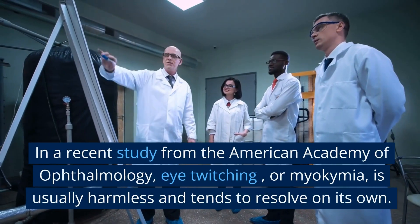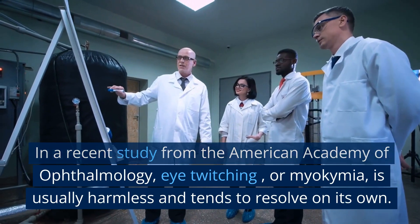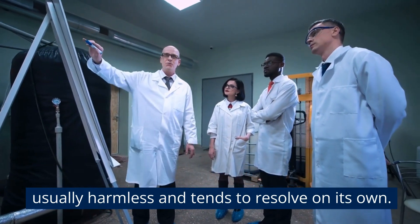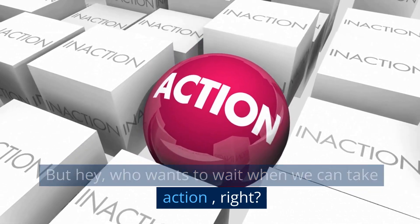In a recent study from the American Academy of Ophthalmology, eye twitching, or myochemia, is usually harmless and tends to resolve on its own. But who wants to wait when we can take action, right?